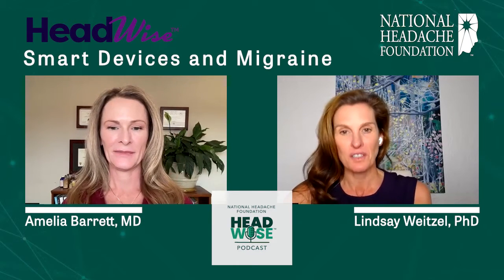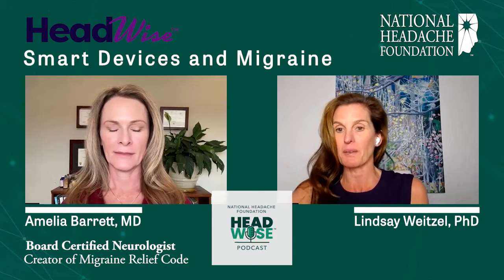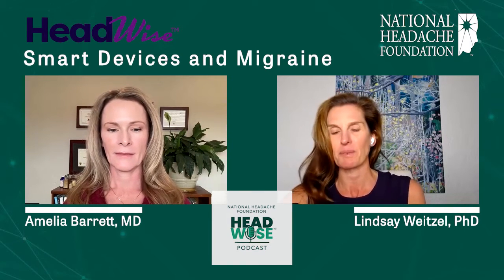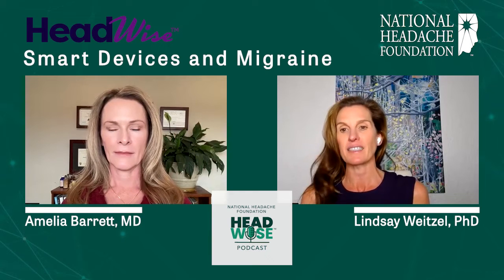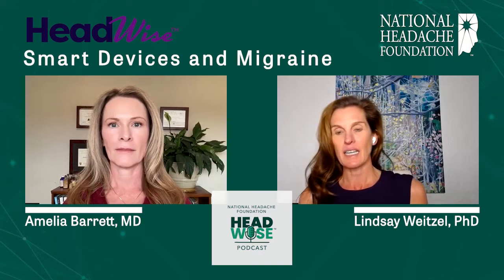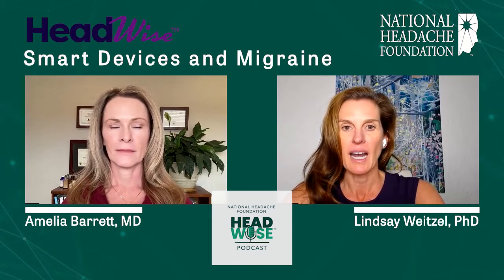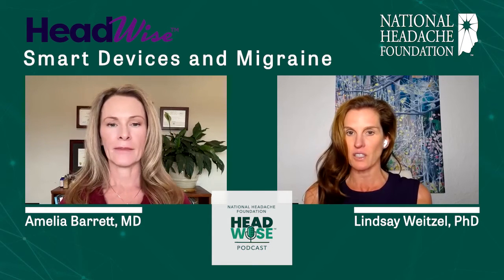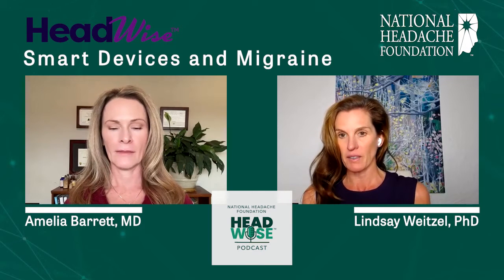Dr. Barrett is a board certified neurologist and the creator of the Migraine Relief Code, which is an online course for people with migraine. Today we have a really exciting topic. We are going to talk about how to use some of our latest devices to help monitor things like heart rate variability and sleep in order to decrease the severity of our migraine symptoms. It is important to note that neither I nor Dr. Barrett have any financial associations with the companies related to these smart technologies that we will be discussing, nor does the National Headache Foundation.